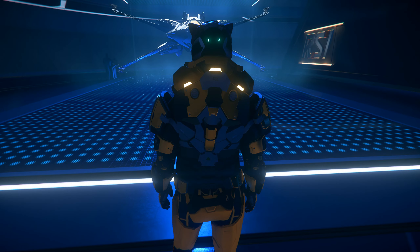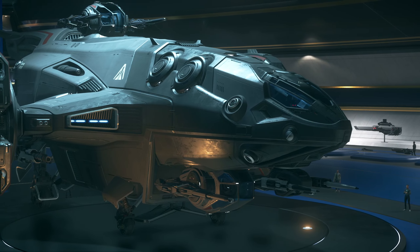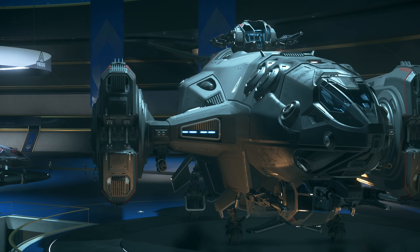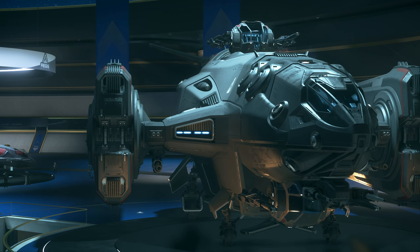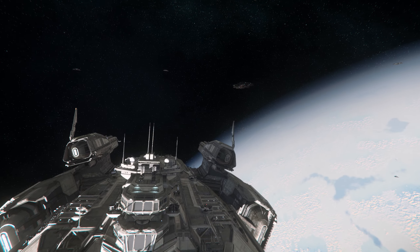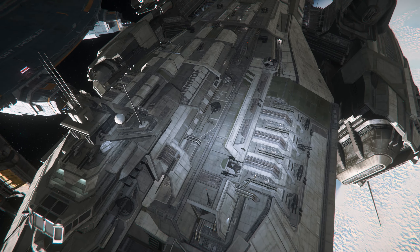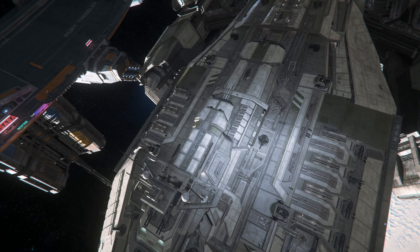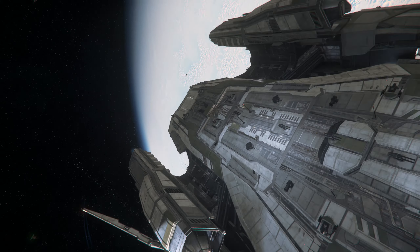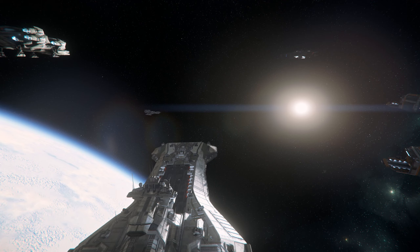We got to see many ships in hologram form. We also got to see the Aegis Redeemer in its physical form in all of its glory — that was something to see. We got to see the Bengal flying around with the Idris, the Javelin flying around, an F8 flying around, and the F7A — which we will never get our hands on, unfortunately.